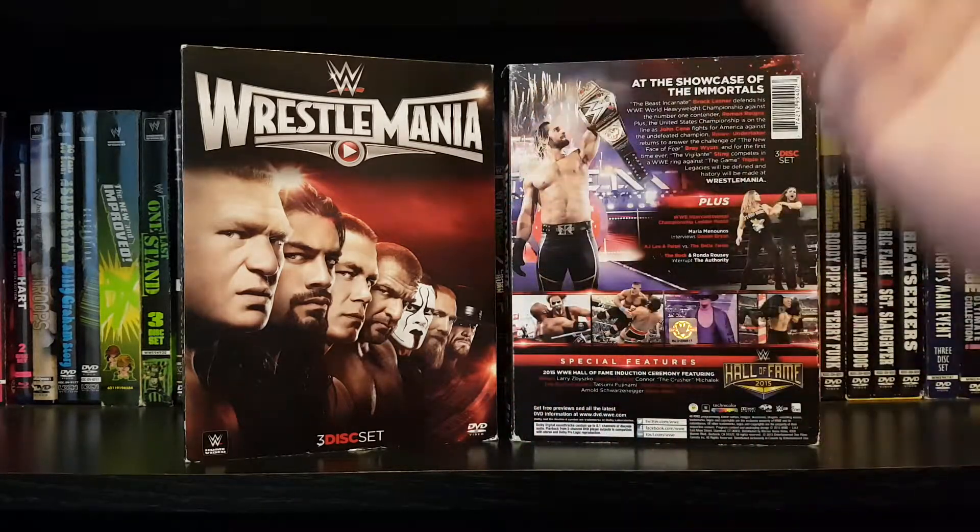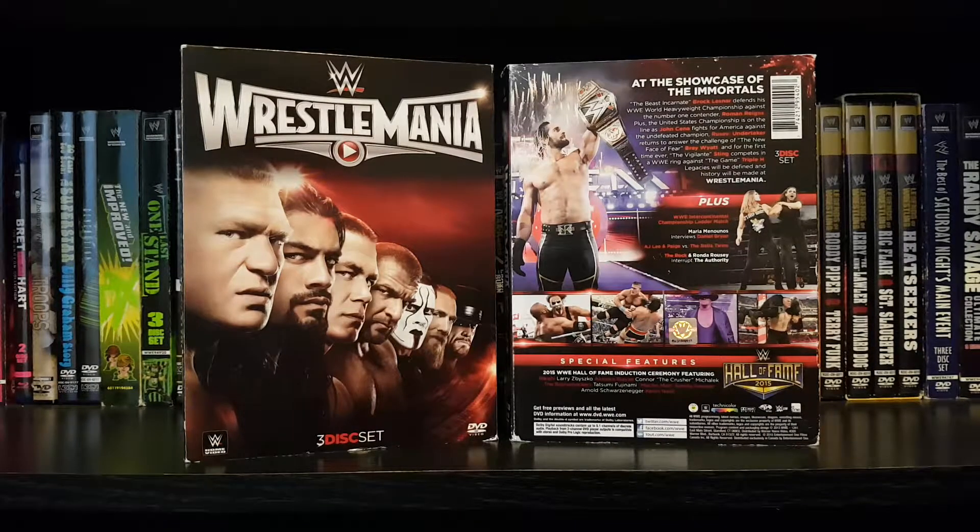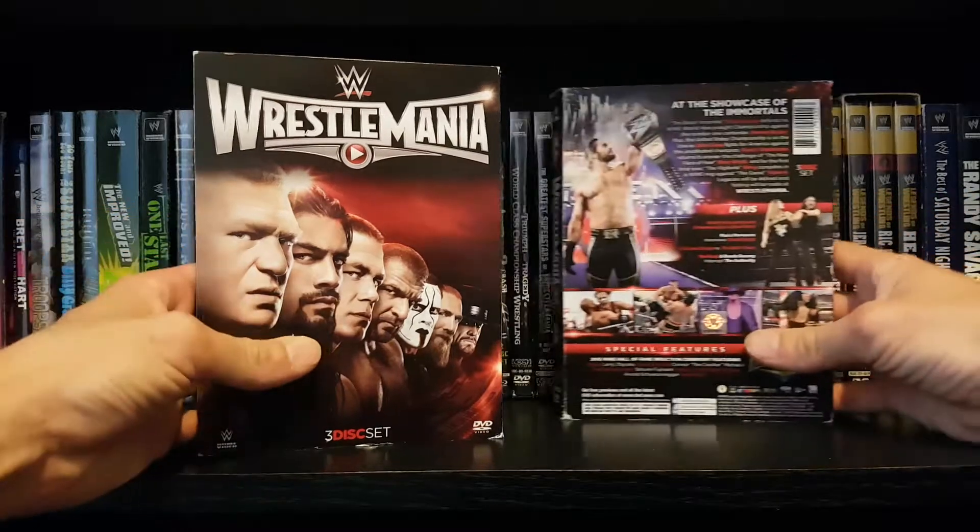I love the artwork. I'm not a fan of the spoilers on the back, though — even though it was a classic moment: Seth Rollins cashing in Money in the Bank, the heist of the century. So let's get into it, guys.